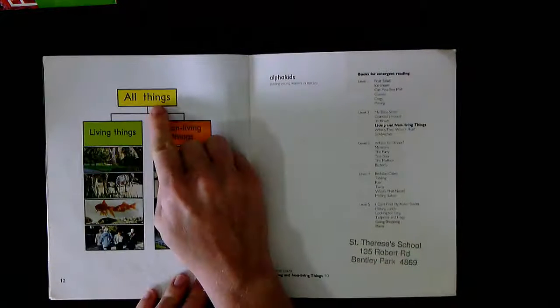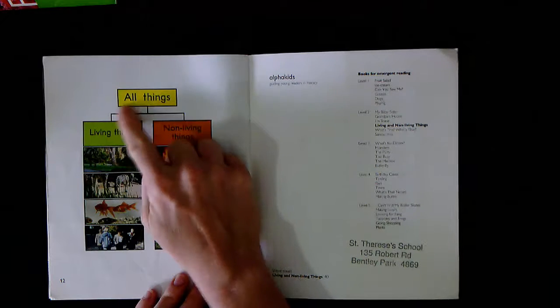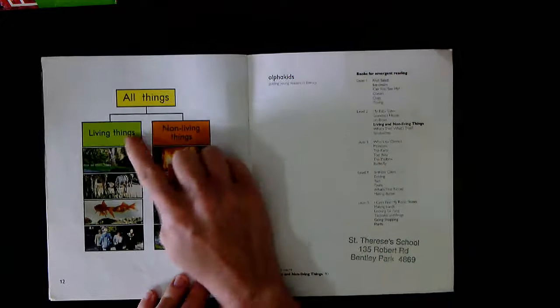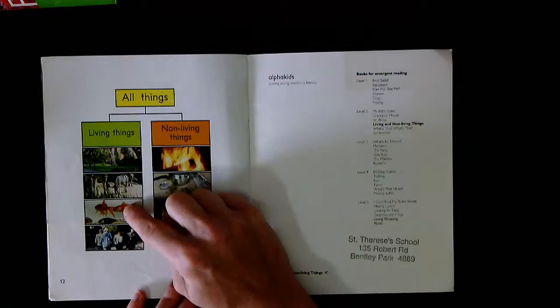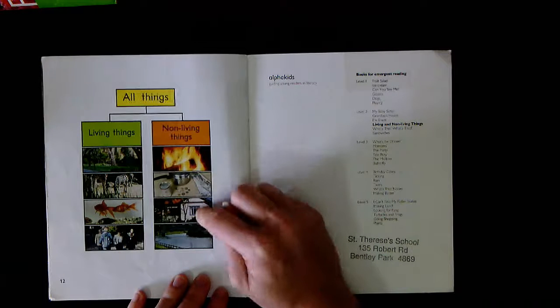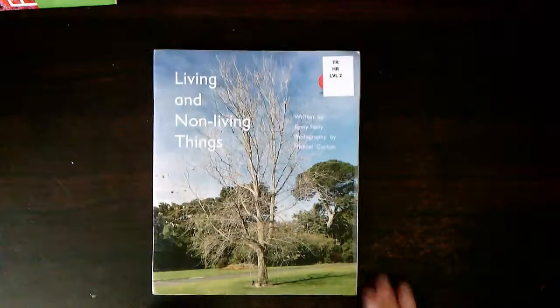Changing the page. All things — your turn. These are all of the things that are living, so these are living things. And these are non-living things. What living things can you see? What non-living things can you see? Can you please tell me all of the different types of living and non-living things?